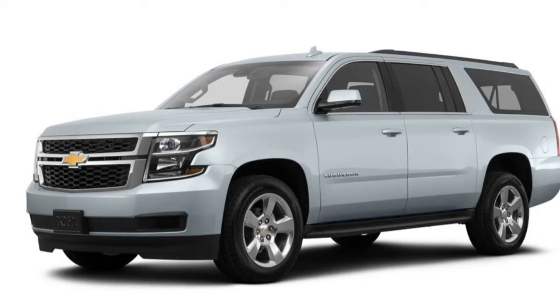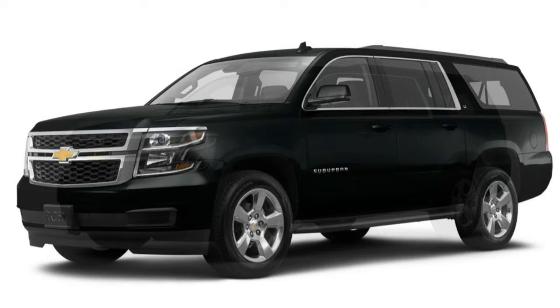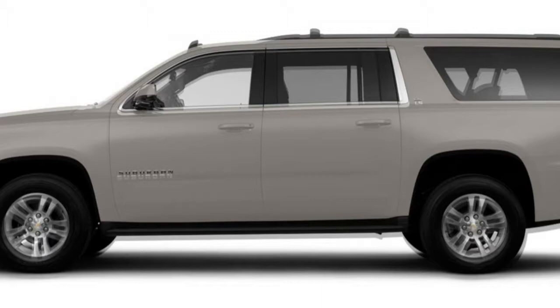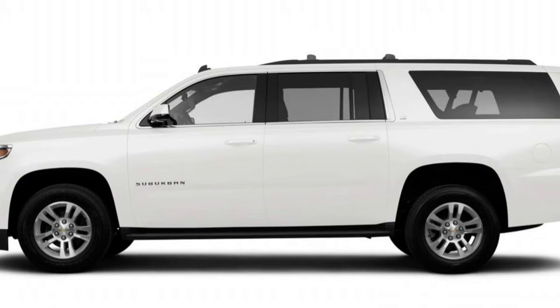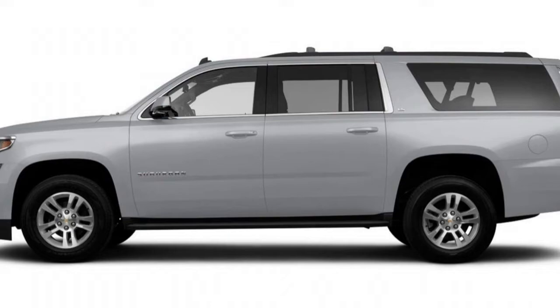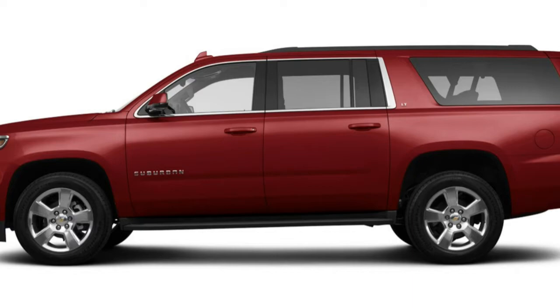In performance testing, a rear-wheel drive Suburban accelerated to 60 miles per hour in 7.2 seconds, which is quick for the class. A 4WD model with the Z71 package turned in an identical result. The EPA estimates fuel economy at 19 mpg combined (16 city/23 highway) for rear-wheel drive models and 18 mpg combined (15 city/22 highway) for four-wheel drive versions. These estimates are better than other full-size SUVs in the class.